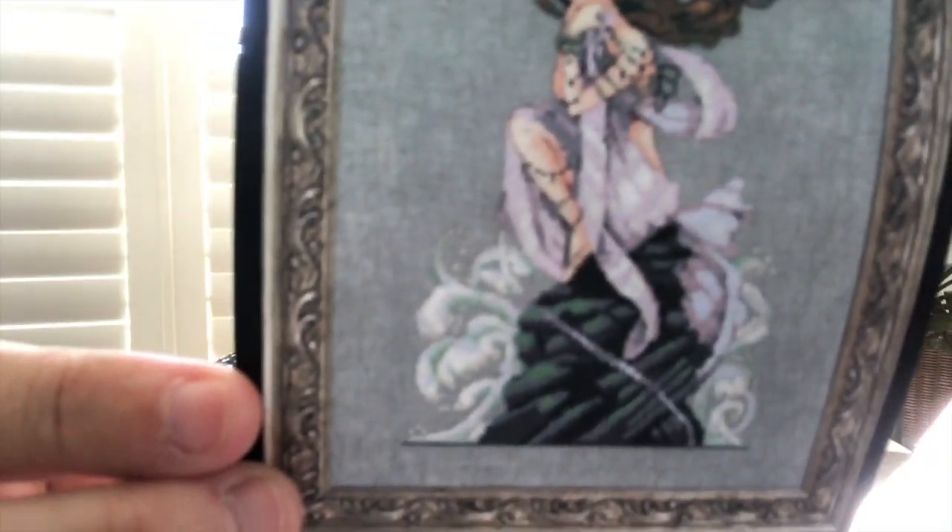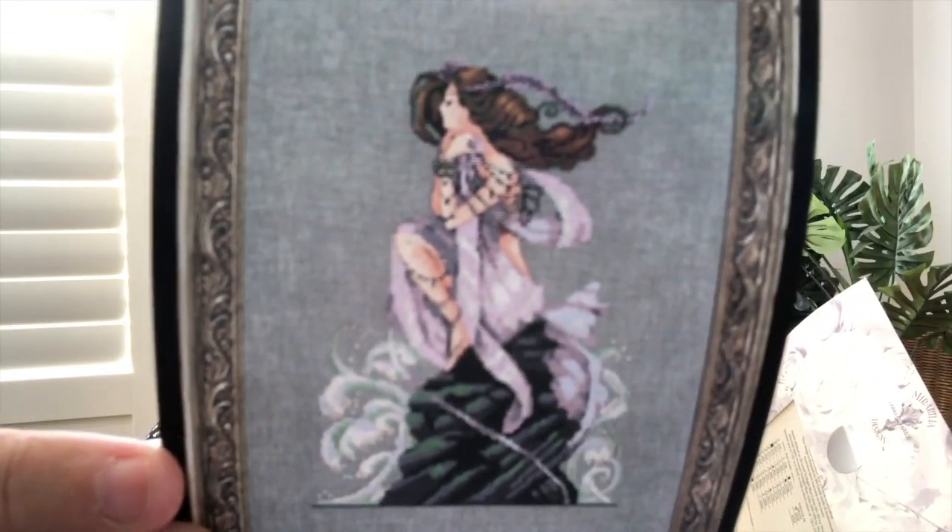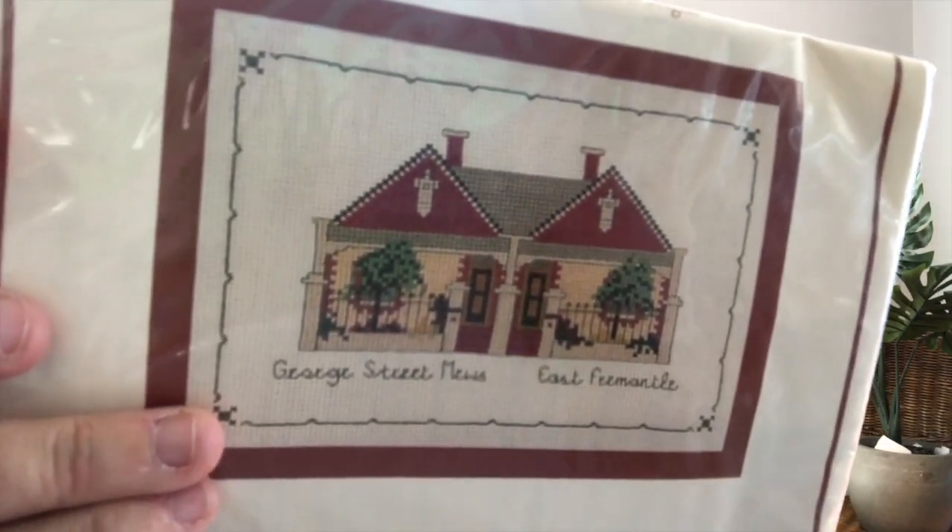It's in no order whatsoever, so I'm just going to pick them up and show you. First one is a Mirabilia - this is Andromeda by Nora Corbett. I've acquired quite a lot of Mirabilia's and Nora Corbett's over the last year, and I'm not sure what I think of Andromeda, so I'll put her in the maybe pile. Next is a kit - a house in Fremantle, Western Australia, called George Street Muse, a full kit on linen. Really cute, but I'll put it in the maybe pile too.